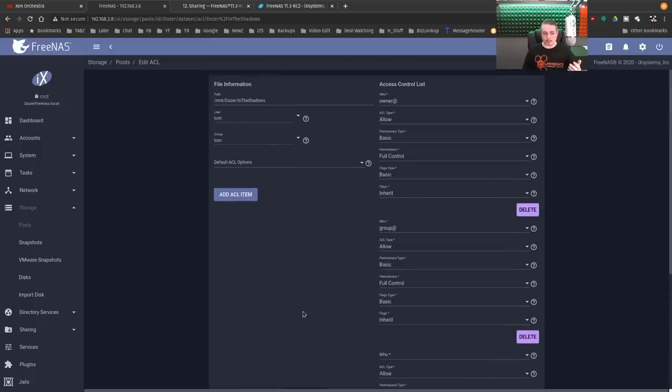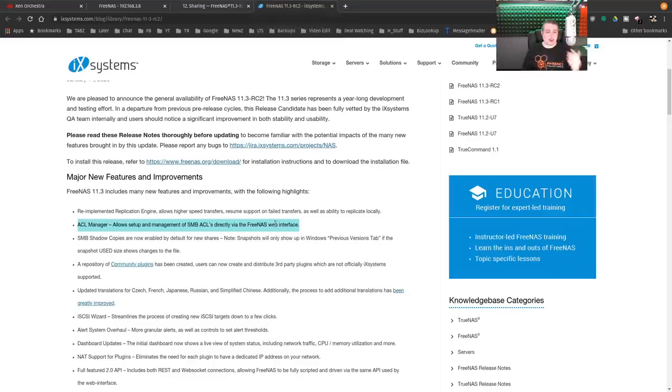It's a lot more extensive than it was previously, offering quite a bit more dynamic options when it comes to setting these up. Now, I want to mention — Level1Techs, when he was doing a video with Gamers Nexus setting up a new server, he said he wished that SMB shadow copies were enabled by default. And they are now. He said he wished more Samba systems did this, and they've actually done a nice job of integration.